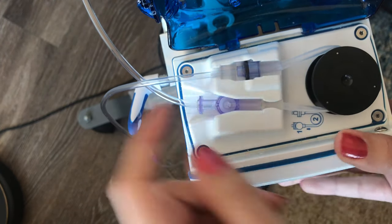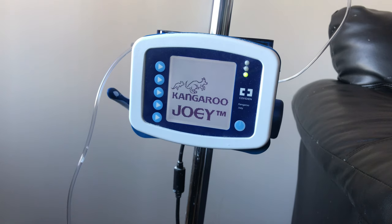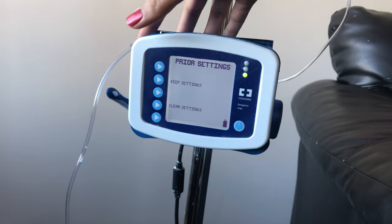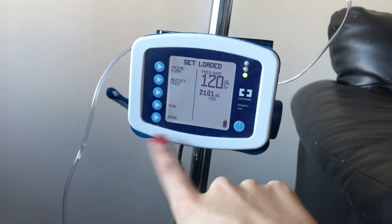Make sure the tubes are out of the way before closing it. Now that we have it set up, press the on button. We have the options Keep Settings and Clear Settings, and when you press Keep Settings, it shows that the set is loaded. We put it in right and we're good to go.